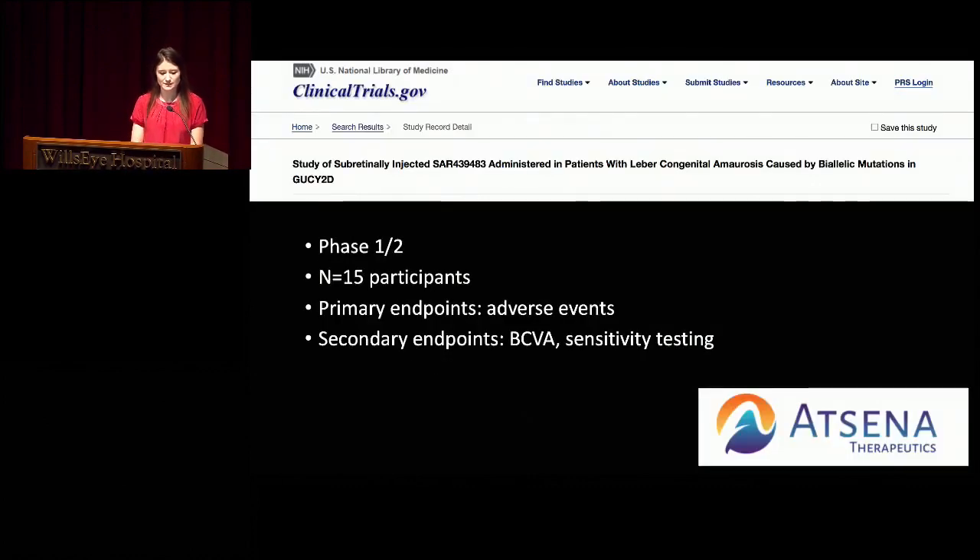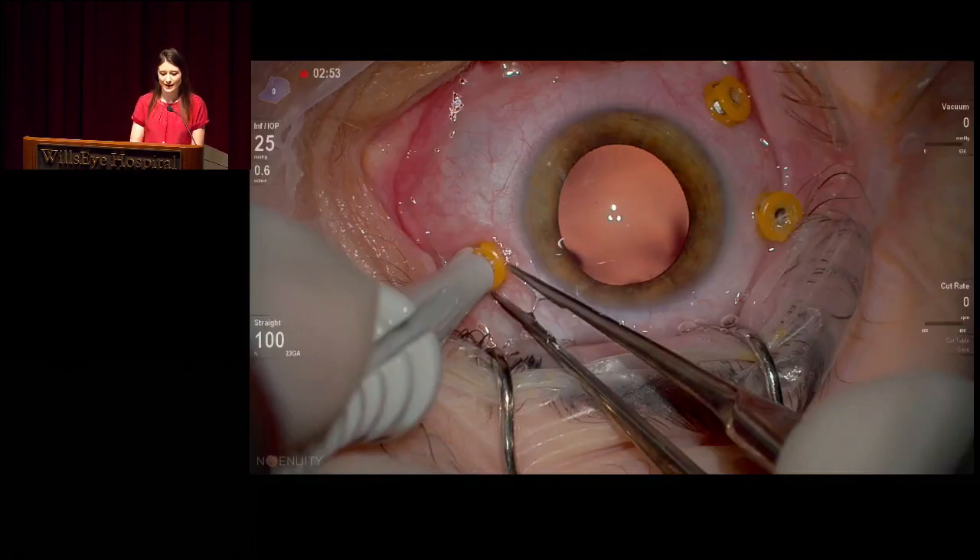This is the Atsena study—phase one/two, about 15 participants, looking at safety with secondary endpoints of best corrected visual acuity and sensitivity testing. I did this case with Dr. Ho. We did it on the Ngenuity.